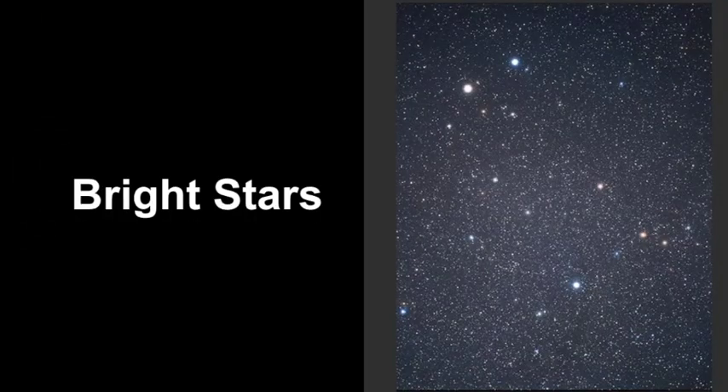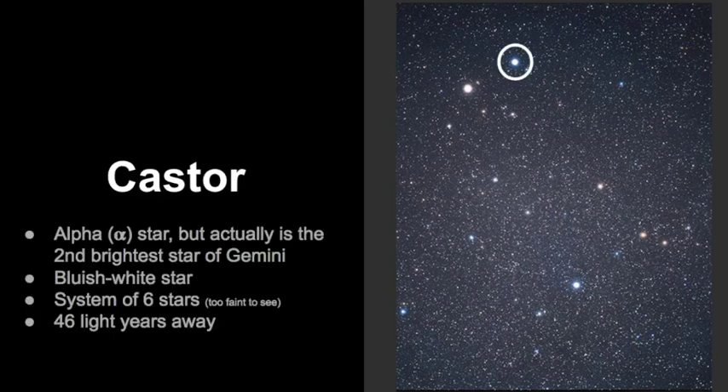Now that you're familiar with the pattern of Gemini and how to find it, let's review some of the bright stars within this constellation. We're going to look at Castor first, because it has the designation of the Alpha Star. Each star in a constellation has a Greek lettering system and they are usually named based upon brightness. Even though Castor is identified as the Alpha Star, it's actually the second brightest star of Gemini.